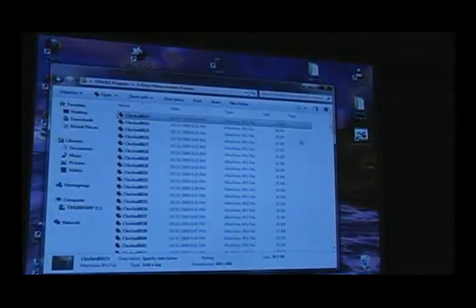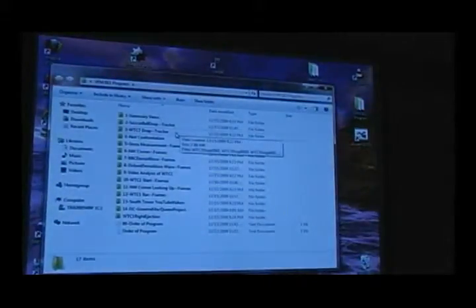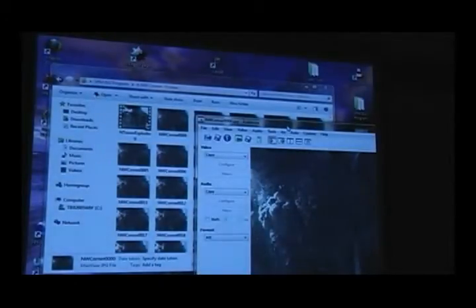Is that fraudulent? I think it's sort of the definition of fraudulent — you take a predetermined result and force the data to fit what you want it to look like. This is very sloppy work for even a high school student trying to cheat on a lab report. Now we're moving to Building 1, the North Tower.